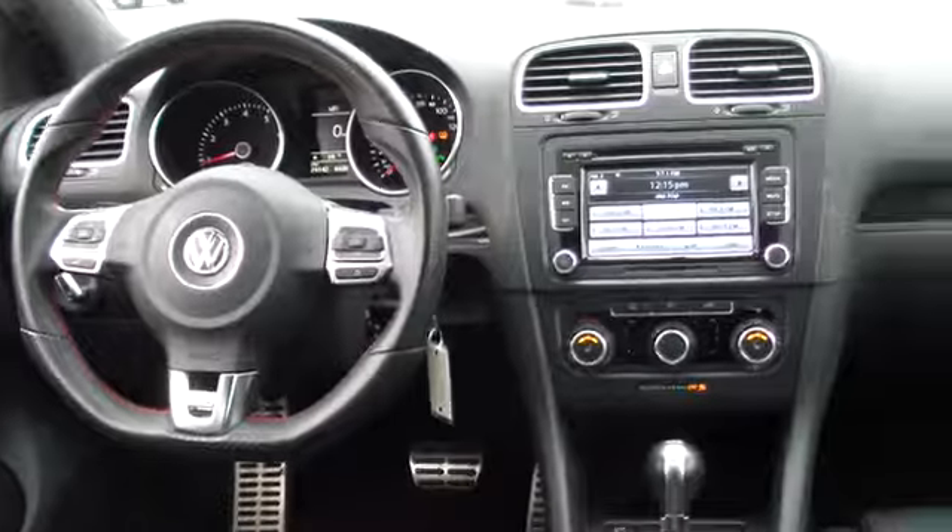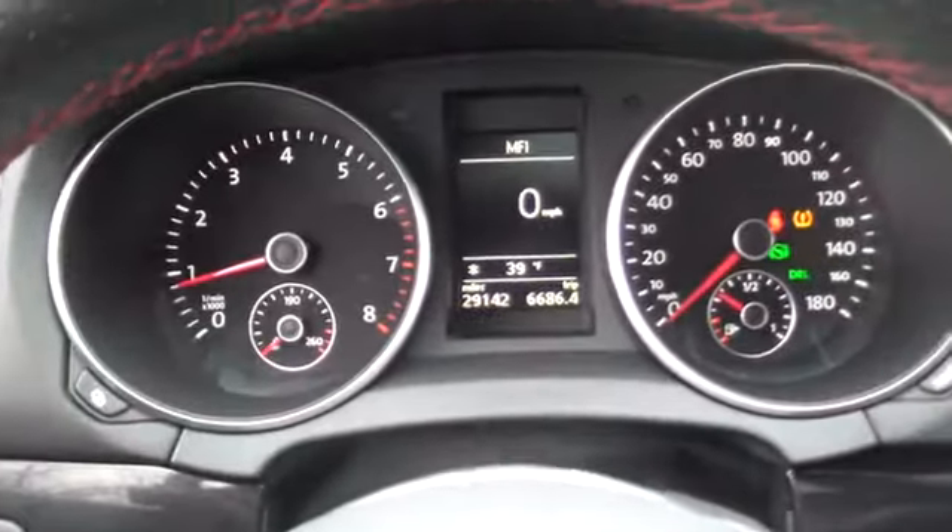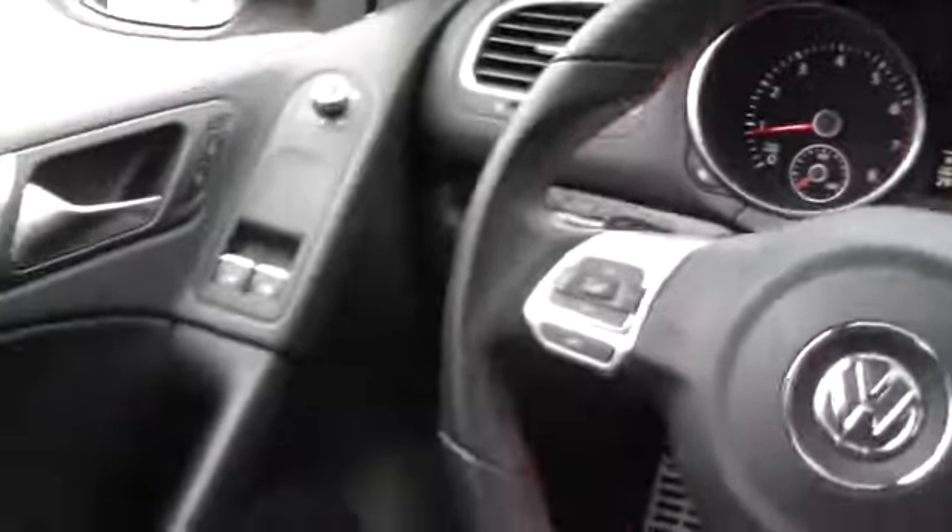Keyless entry, floor mats, cruise control, aluminum wheels, four-wheel disc brakes, FWD, rear defrost, AM-FM stereo radio, climate control, fog lamps, CD player, and bucket seats. This vehicle is Carfax certified one owner and qualifies for Carfax buyback guarantee.